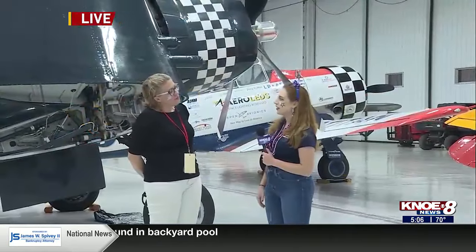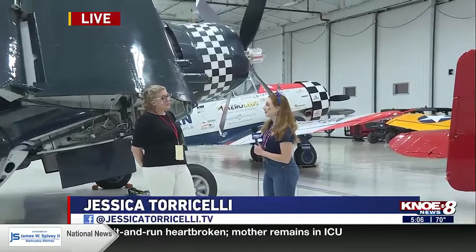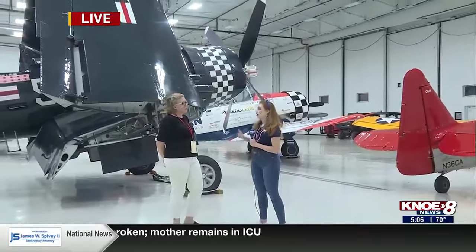Good morning, guys. I'm joined by Holly Boudreaux, the director of the Chenault Aviation and Military Museum. I'm so happy to have you here. I'm excited. The people behind us — this is an amazing setup, planes galore. That's right, and just a few of what's coming this weekend.